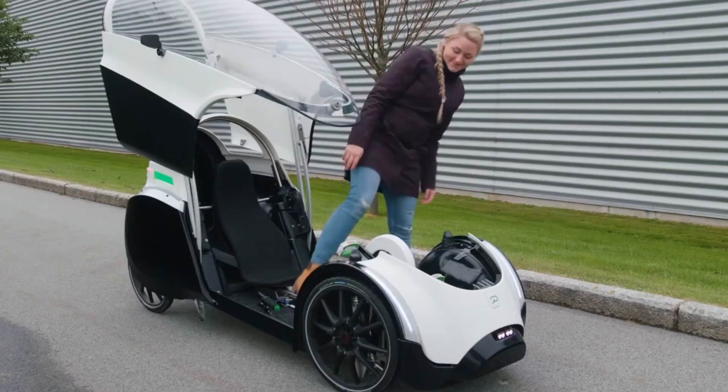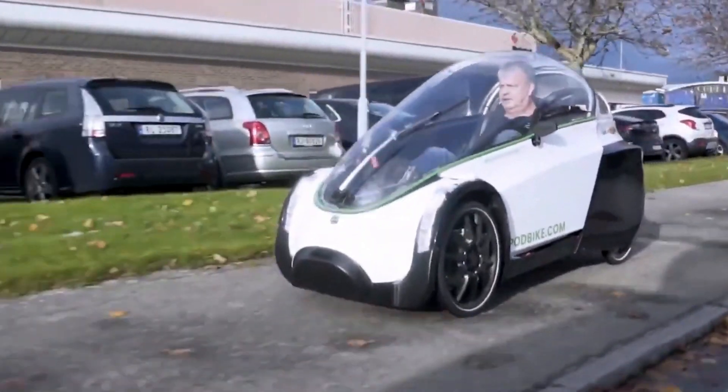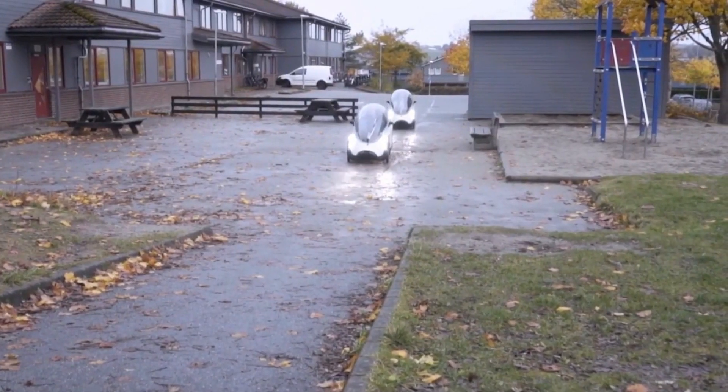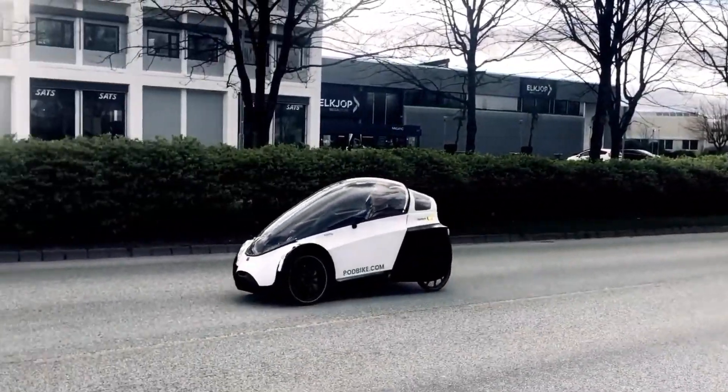The Podbike, also called the Free Car, is a unique combination of a bike and a car, made with sustainability in mind. Its sleek, aerodynamic design reduces air resistance, making it more efficient than a racing bike.